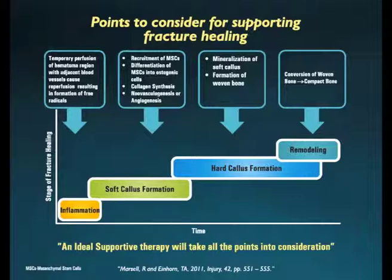Once soft callus is formed, a soft, flexible yet strong framework of new bone is ready for mineralization, where different minerals — namely calcium, magnesium, etc. — will be deposited on the collagen framework so as to form a mineralized woven bone. This phase is known as the phase of hard callus formation.